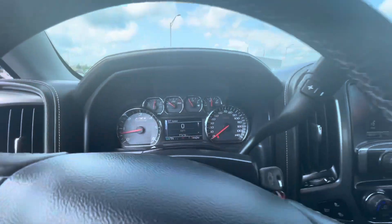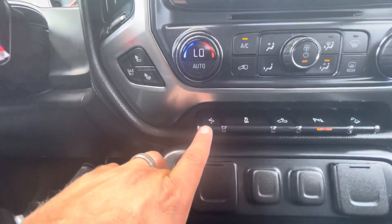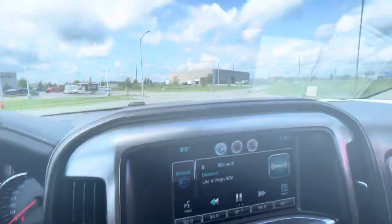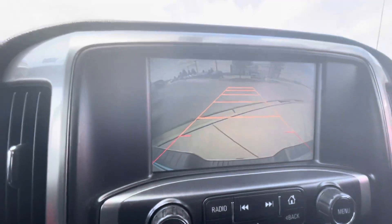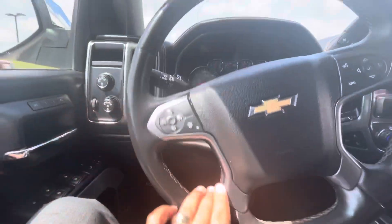It comes with 77,000 miles. If you can see, it has heater and cooler seats right there, and AC. You also have adjustable pedals, and right here you have the media screen. Your backup camera. You can connect your phone to the vehicle via Bluetooth. Some controls right here on the steering wheel as well. Memory seats and your four-wheel drive.